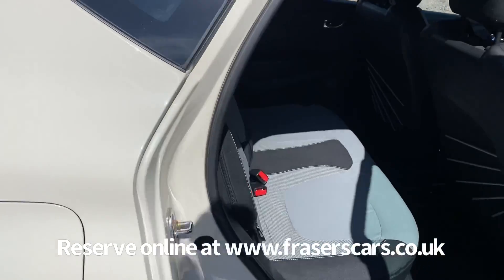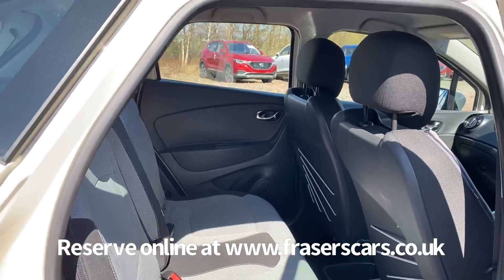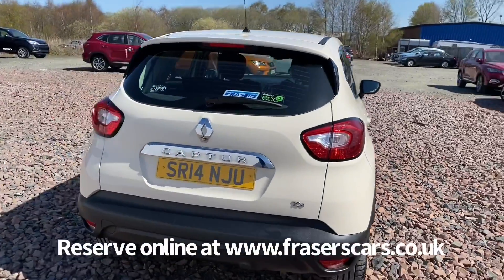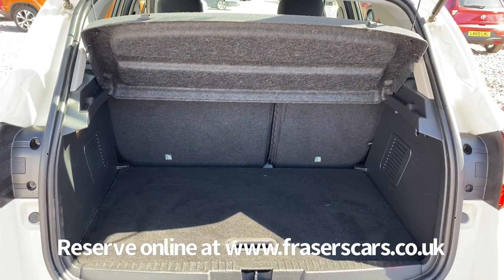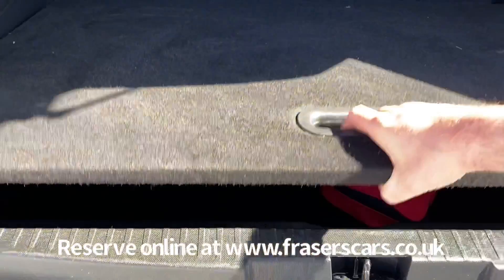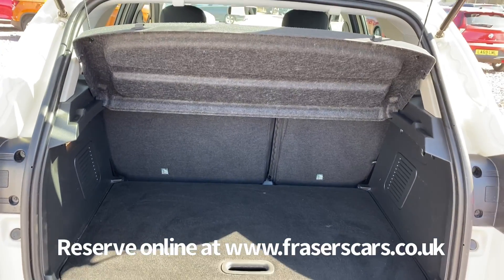In the back there's space for three with three three-point seatbelts, and the outer rear seats have Isofix child seat preparation. In the boot there's a 60-40 split fold in the rear seats. A parcel shelf is present as well, and there's a false floor that can be removed to create a larger, deeper boot space, or kept in place to maintain a two-level floor.